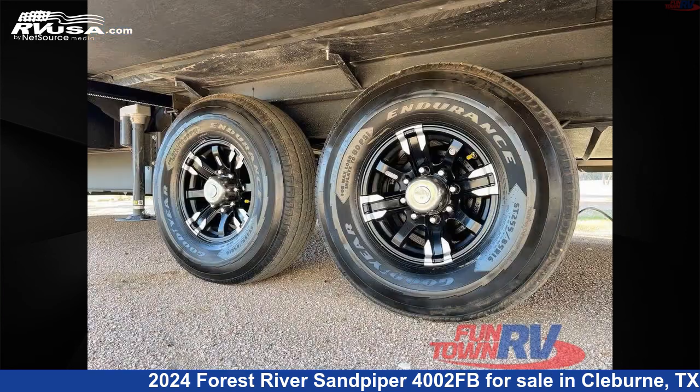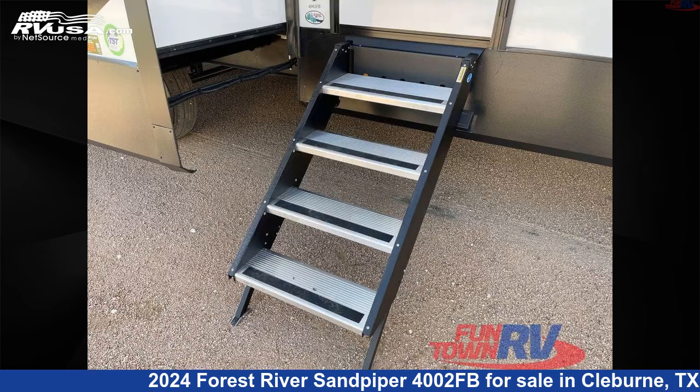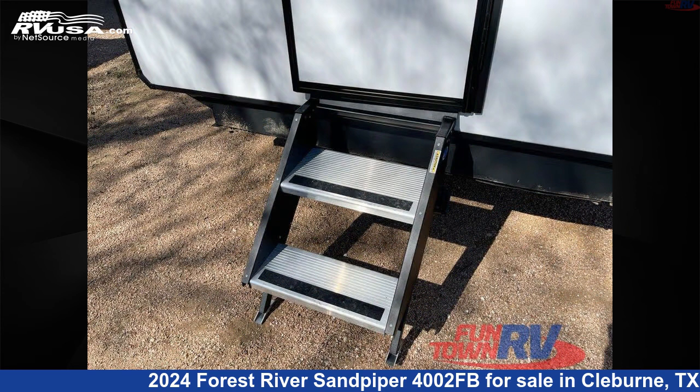This new Forest River is 43 feet 0 inches in length and features a Tuscany interior, sleeps 6, slide-out, and 50 gallons fresh water capacity.